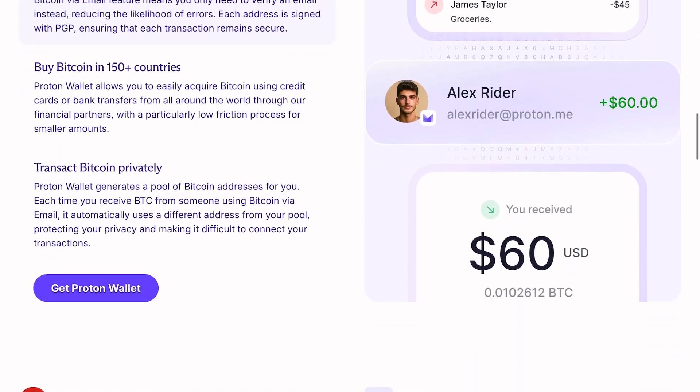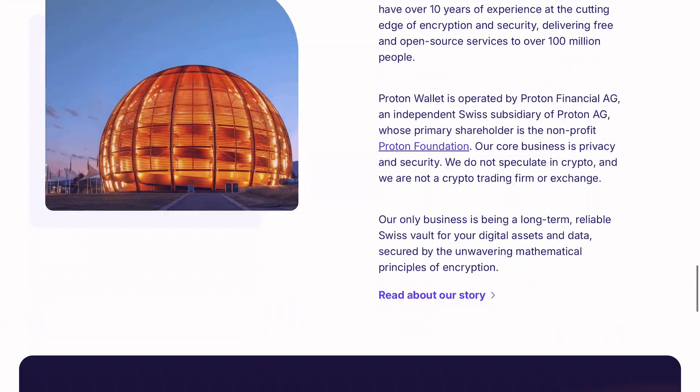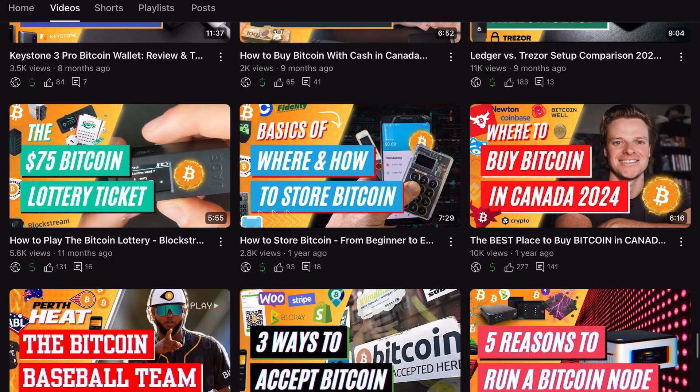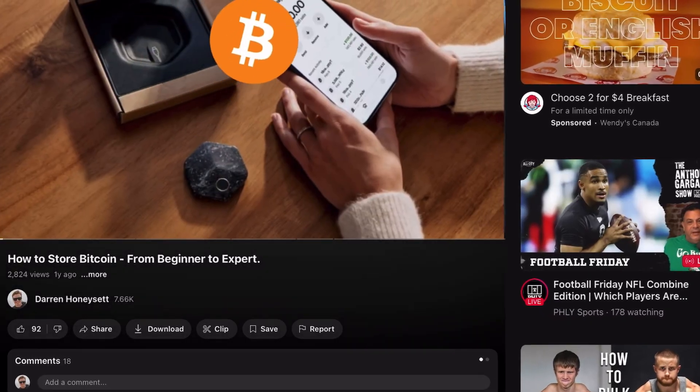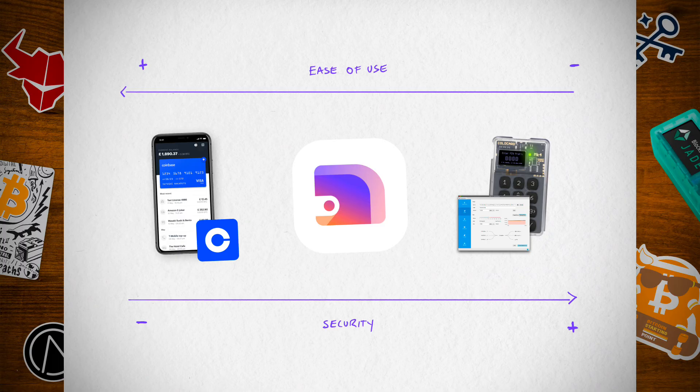Proton Wallet is only available through a Proton account. It can be accessed through browsers, iOS, or their Android app. It kind of sits in the middle between a custodian like Coinbase that holds all of your Bitcoin on your behalf, and a physical or software wallet where you have full control — a perfect middle ground where you can secure, send, and receive Bitcoin.